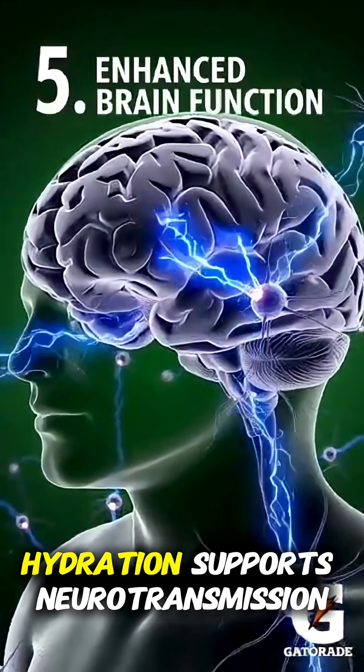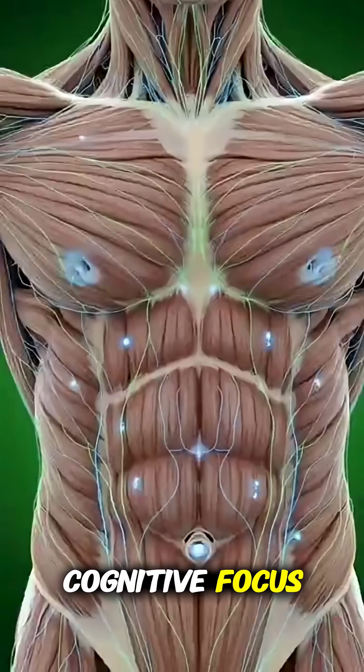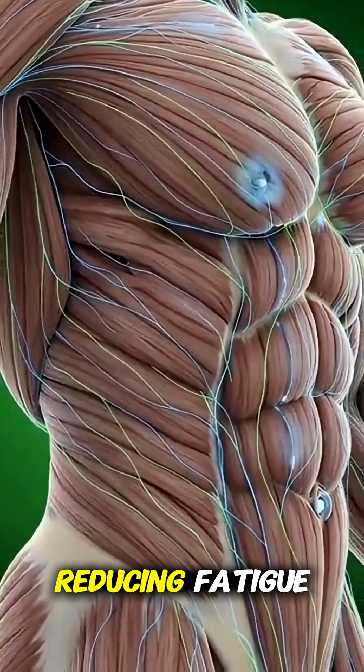In the brain, hydration supports neurotransmission, improving clarity and cognitive focus. Muscles absorb fluid and electrolytes, aiding recovery and reducing fatigue.